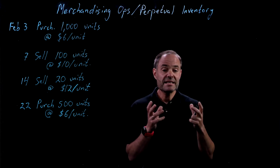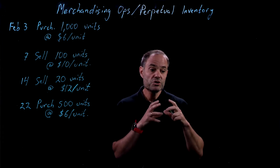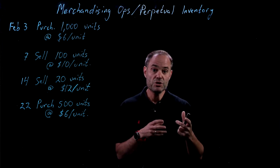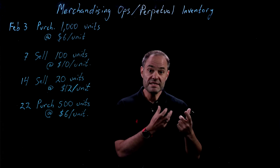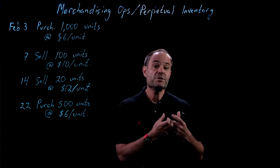Inventory is technically anything that a company purchases with the expectation that they're going to sell it. It differs from equipment, which is purchased for the purpose of using in your business. If a company purchases a computer to use it in the office, that's equipment. But if a technology reseller purchases a computer in order to sell it, then that computer is inventory.